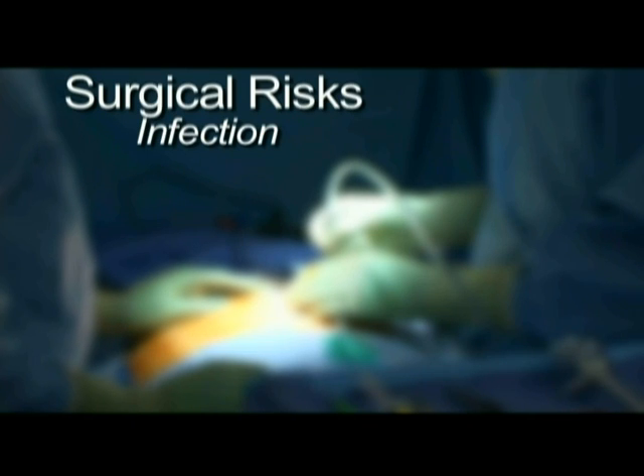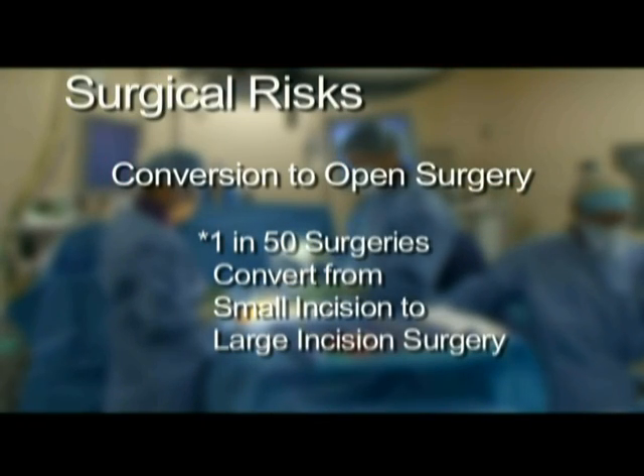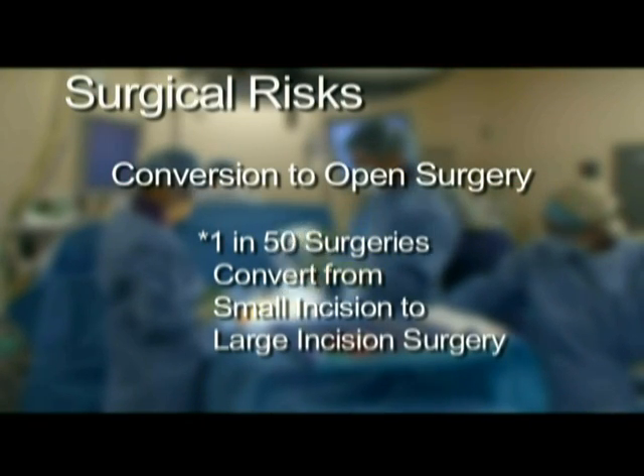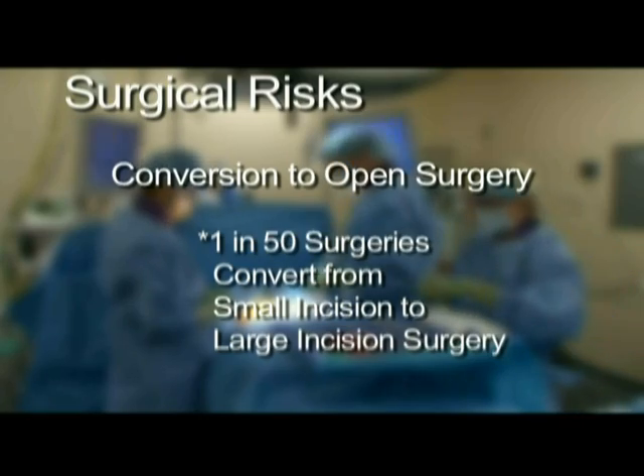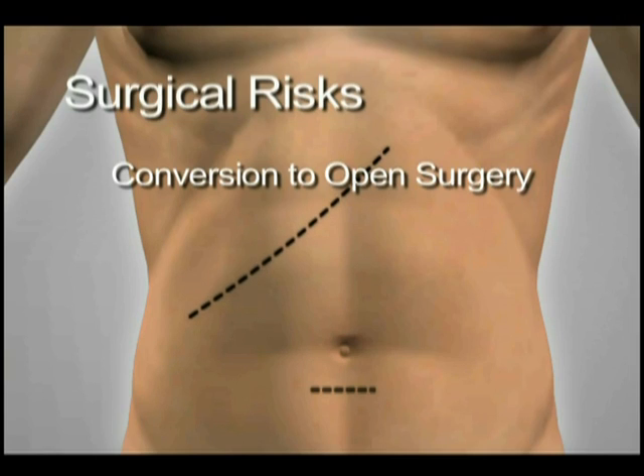Development of an infection after surgery may require treatment with antibiotics and perhaps more procedures such as drain placement. Roughly 1 in 50 laparoscopic gallbladder surgeries gets converted to the large incision operation. This risk may increase in obese patients, patients with prior abdominal surgery, and patients with more severe gallbladder disease.